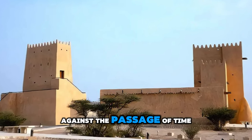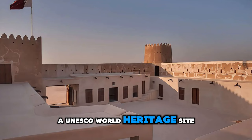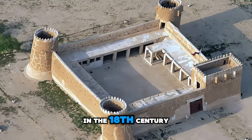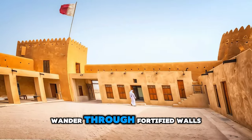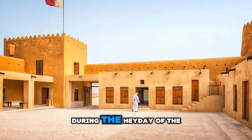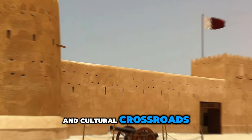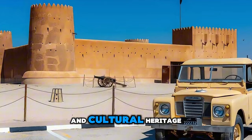Step back in time at Zubara Fort, a UNESCO World Heritage Site located in the northwestern corner of Qatar. Explore this well-preserved desert fortress, which was built in the 18th century to protect the coastal town of Al-Zubara and its lucrative pearl diving industry. Wander through fortified walls, towers, and courtyards, and imagine life in the Arabian Peninsula during the heyday of the pearl trade. Zubara Fort is a living testament to Qatar's rich maritime history and cultural heritage.